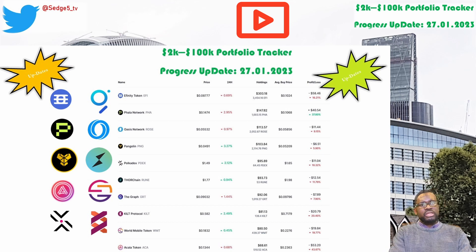Next up is World Mobile and the WMT token. The price for the WMT token this week is sitting at $18.3. Portfolio value is sitting at $80.50. Week on week we are up by 6.2%. Overall we are still down by 19.8%.